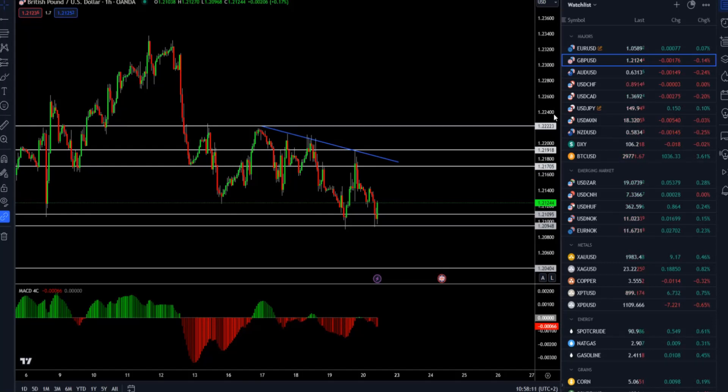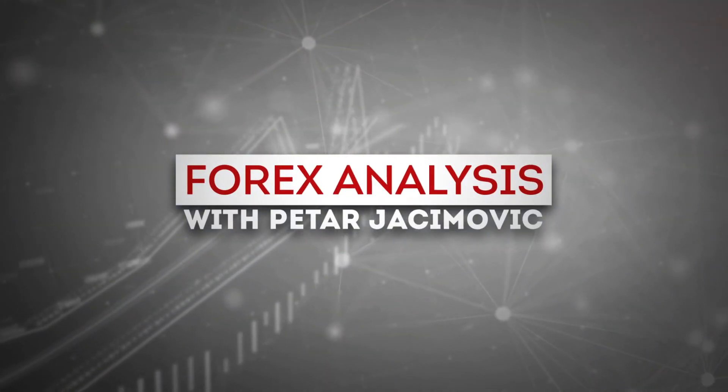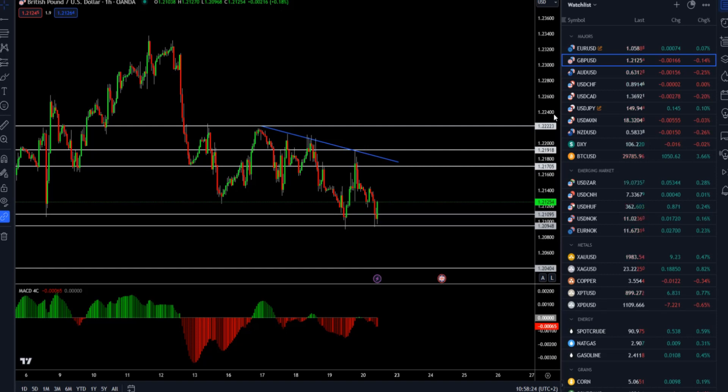Hello everyone and welcome to another market update. Today I'll cover British Pound versus US Dollar, the gold market, crude oil, and Bitcoin versus US Dollar. I'll start with British Pound versus US Dollar first.